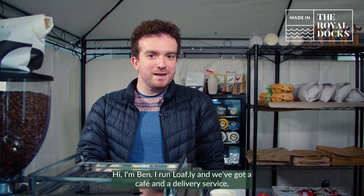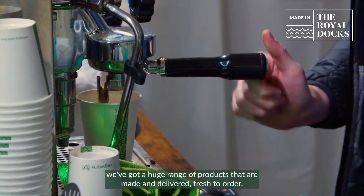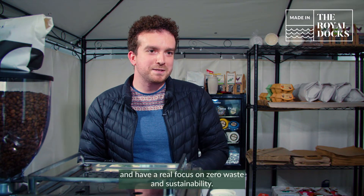Hi, I'm Ben. I run Loafly and we've got a cafe and a delivery service. We've got a huge range of products that are made and delivered fresh to order — milk, bread, eggs, cheese. We work with a lot of local businesses and have a real focus on zero waste and sustainability.